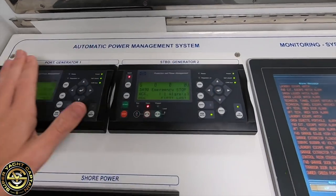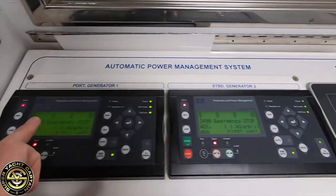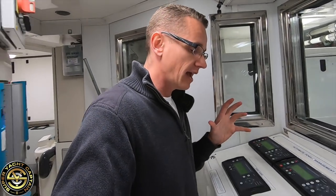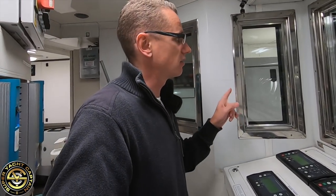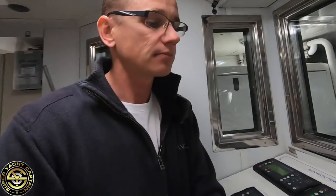These are the controls for the port generator and this is for the starboard generator. We've got an alarm on both generators — the reason is we've turned off the emergency stop on both port and starboard units because we're out of the water. Normally if shore power fails it will automatically start the generators. But since we're on dry dock, we don't want them to start because the generators need sea water circulation to keep them cool — without it they'd overheat.